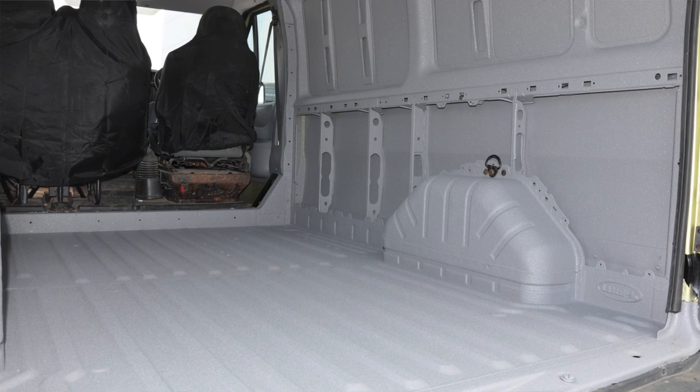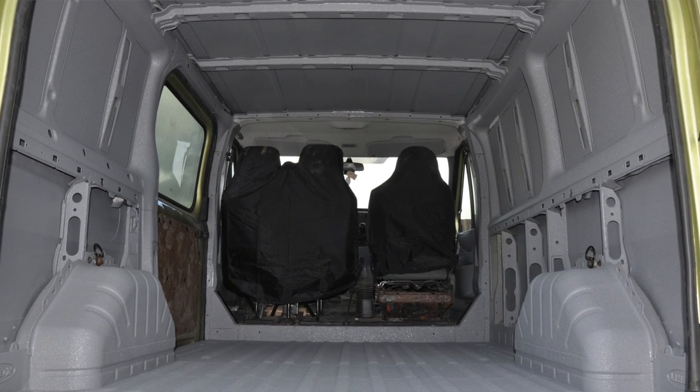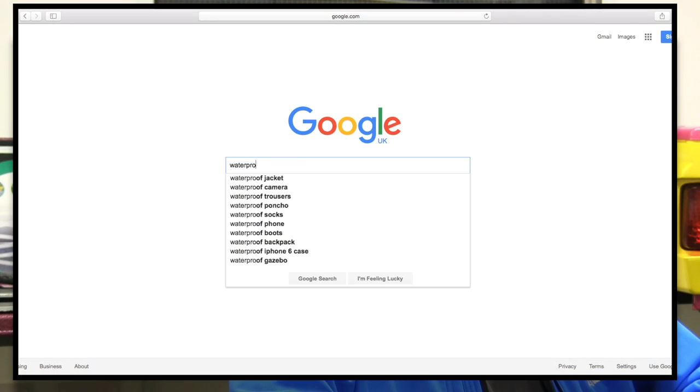What did you find the environment was doing to your van? The everyday wear was scratching all the paint away and as soon as the salt water got onto the bare metal — instant rust. But since we got the Transit sprayed, no issues at all. It doesn't even scratch the surface and no rust at all. That's what we like to hear. So I just Googled waterproof van linings because I had no idea, stumbled across yourselves and here we are, two vans down.